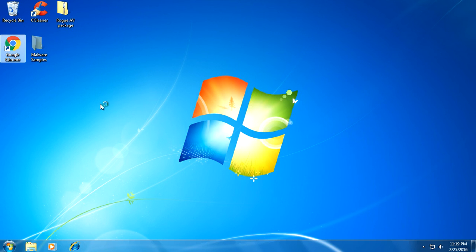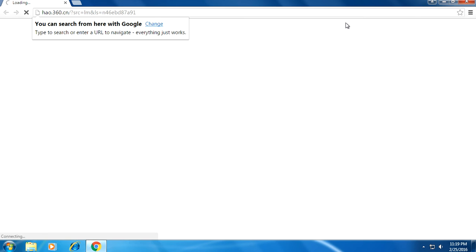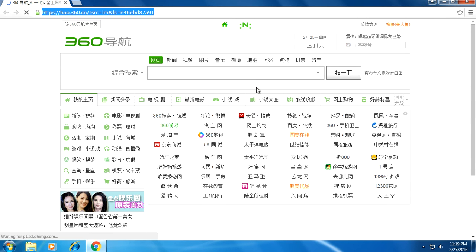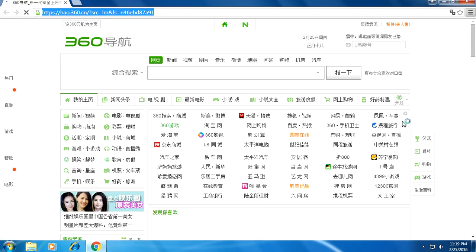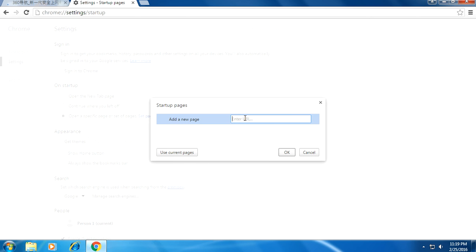We'll open up Google Chrome and see if we can get to Malwarebytes now and install it. At this point, you want to download Malwarebytes. If you want, you can follow my other video I made about how to remove malware. For some reason I'm still being redirected to this Chinese page, which is weird. I can change that by clicking File, Settings, and setting a specific page as your homepage — I'll add www.google.com.